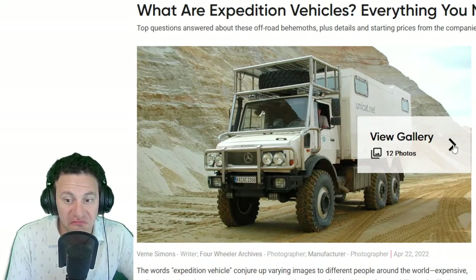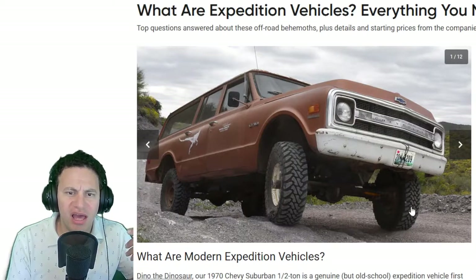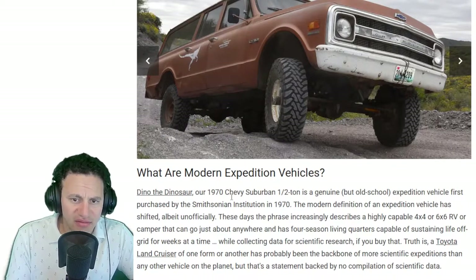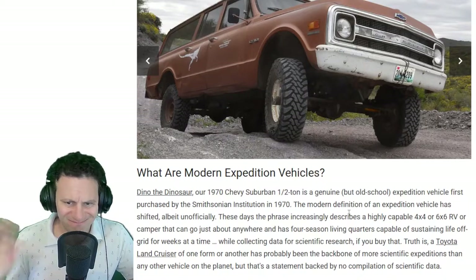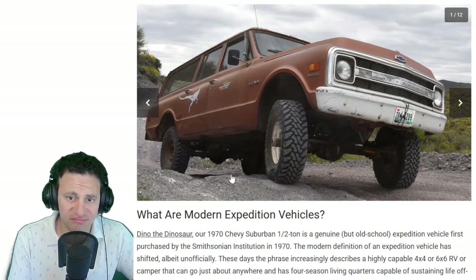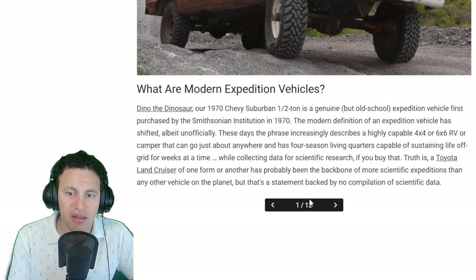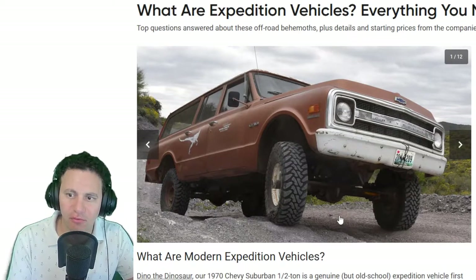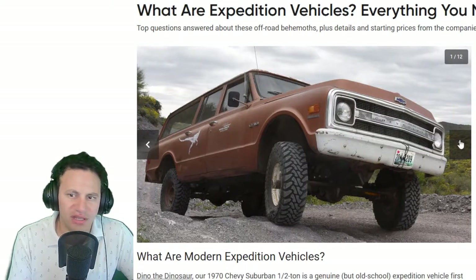As a vacation vehicle, why not — if you have access to go out there, these will work. They show a 1970 Suburban half-ton, described as an old-school expedition vehicle first purchased by the Smithsonian Institute. These things can go off-roading, you can fix them with a hammer, they have a lot of torque, and they're all-wheel drive, although they weigh a ton. They're kind of a no-brainer in America — you can get them relatively cheap, people love them and fix them up.